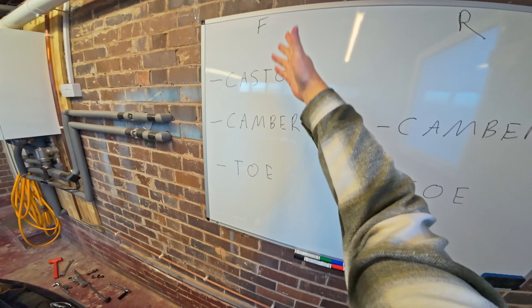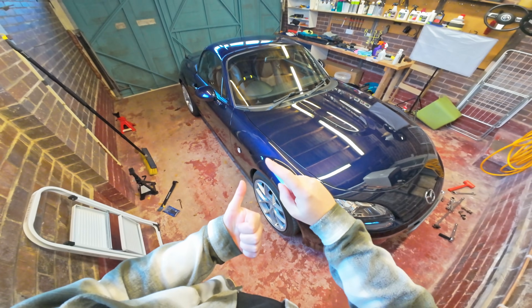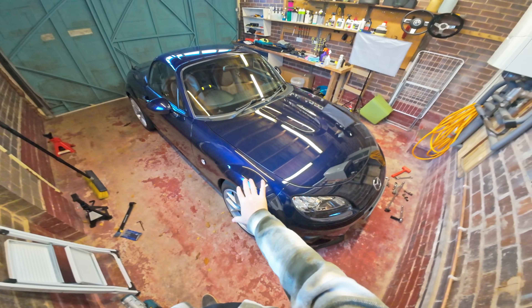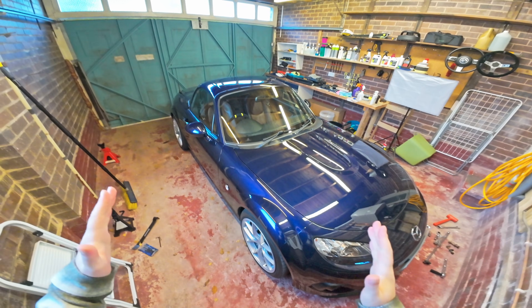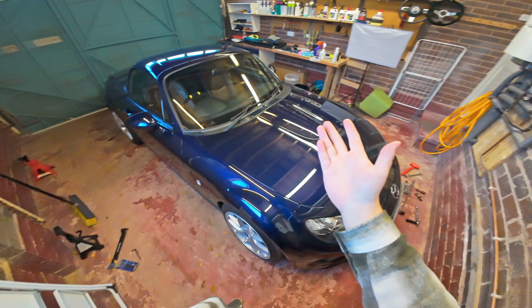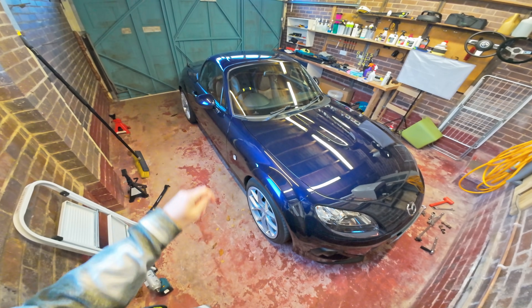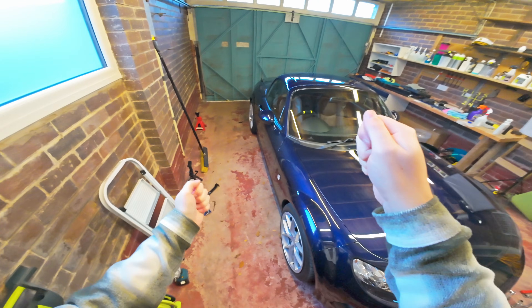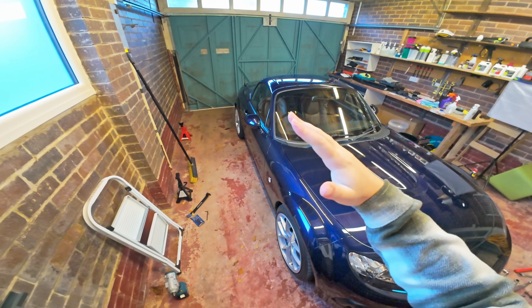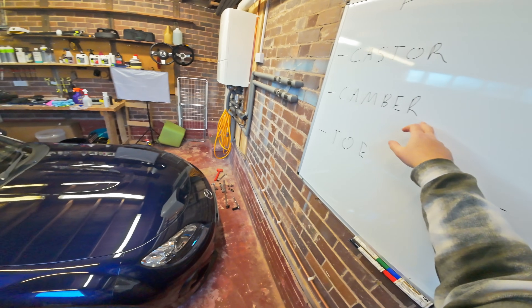So firstly, caster. I have tried a number of caster settings on this car — I've tried five degrees, six degrees, and maximum, which is 7.1 or 7.2 degrees. What I've found is that the biggest effect caster has on the way the car drives is it makes steering heavier. Another effect of higher caster is that as you steer and load up that suspension, you will gain extra camber, which gives you benefits I'll talk about in a second.